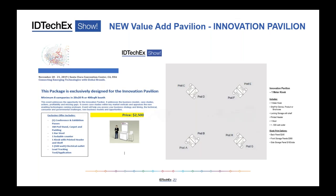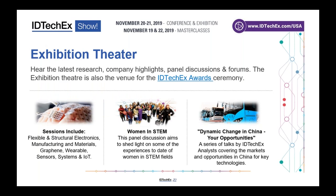We also have the exhibition theater. For those who just want to attend the exhibition only — just $150 for two days, which includes food, lunches, drinks and access to the exhibition and all the pavilions — you can also hear presentations from over 20 different organizations in the exhibition theater. Sessions include flexible and structural electronics, manufacturing materials, graphene, wearable systems and IoT.